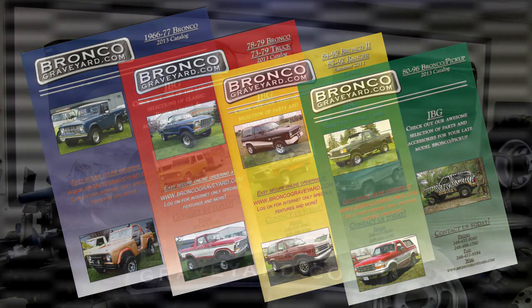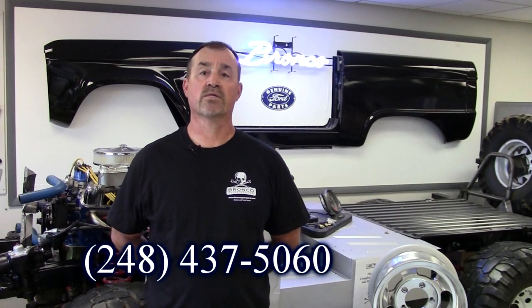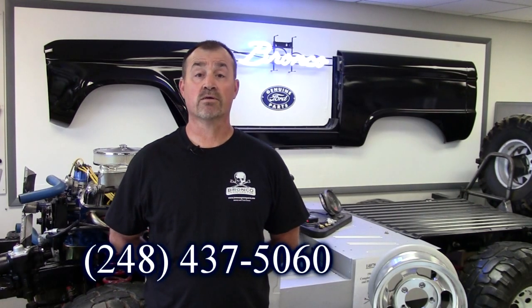Here at the Bronco Graveyard you can order a couple different ways. You can order off our website, BroncoGraveyard.com, or you can call one of our four trained salesmen, who not only can take your order but answer all your technical questions.